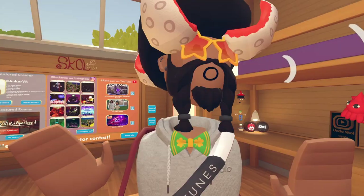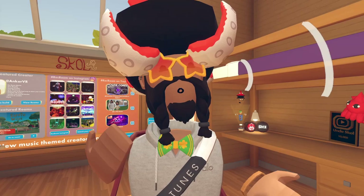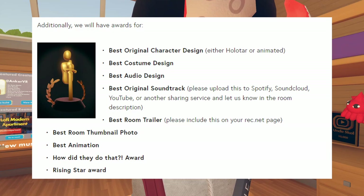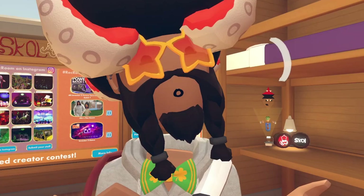Just by the scale alone, if you place anywhere between seventh and first prize, as long as you make a decent, well-developed map, you're still going to be making a lot of tokens. Keep in mind this is only for owners and co-owners. They'll also have special awards for best original character design, best costume design, best audio design, best original soundtrack, best Rec Room trailer, best room thumbnail, best animation, 'How Did They Do That' award, and rising star award.